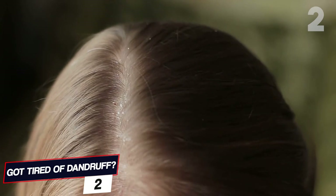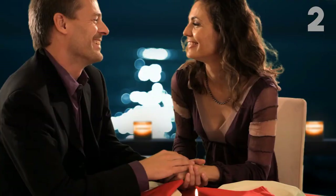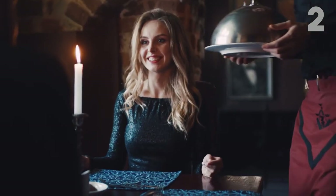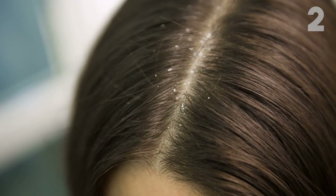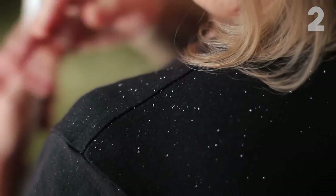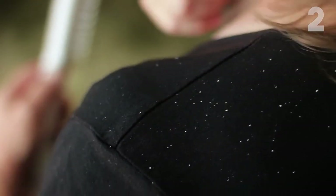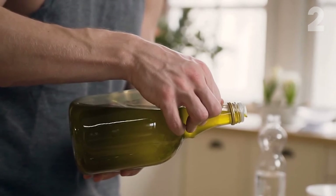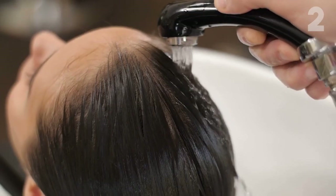Number 2. Got dandruff? Imagine attending a romantic candlelit dinner clad in a black dress, hair in a high bun, wearing stilettos — but your boyfriend notices dandruff flakes on your head and shoulders. To solve this, take a plastic bag and squeeze some lemon juice onto it, add a small amount of olive oil, and mix well. Wrap it around your head and seal it tight. Give a 5-minute massage and leave it for 1 hour, then wash it off.